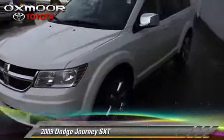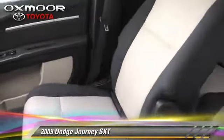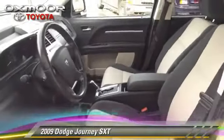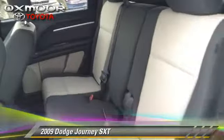The 2009 Dodge Journey SXT, powered by a 3.5-liter V6 engine with a 6-speed automatic transmission. This vehicle has fewer than 5,000 miles on the odometer and gets up to 22 miles per gallon. This Dodge features power door locks and power windows.